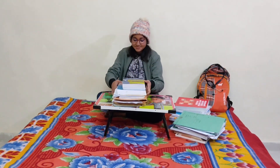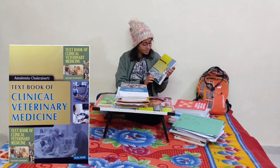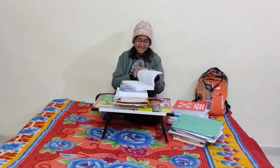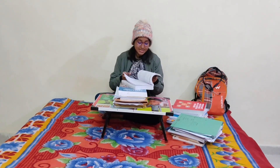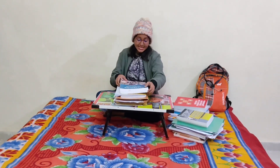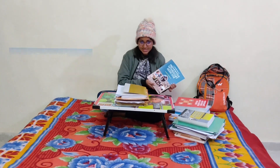Now coming to the last subject — veterinary medicine. The book we generally refer to is by Amlendu Chakravarti: A Textbook of Clinical Veterinary Medicine. In this book, general veterinary medicine is explained in a very nice way, including systemic, metabolic, and general diseases. There is also A Textbook of Preventive Veterinary Medicine, in which you can find bacterial, fungal, and viral diseases — we refer to this as well.